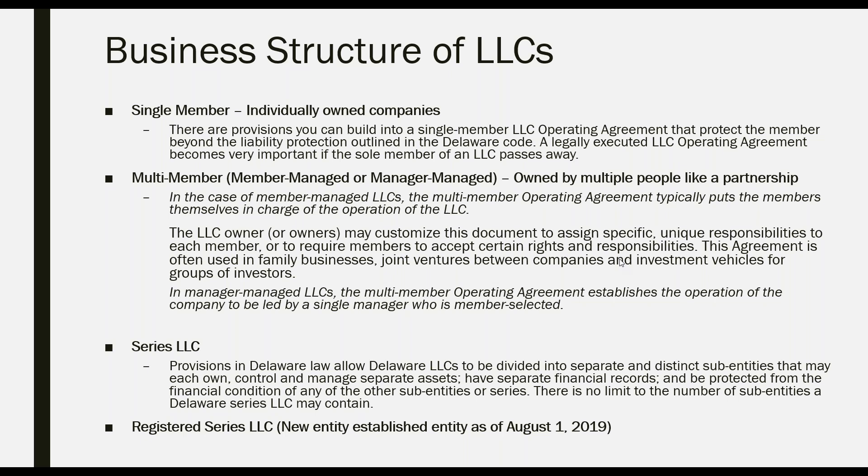A question came in: for a single member LLC, can you pre-establish a transfer to other members over time? The LLC operating agreement has no particular structure, so you can determine how you are going to transfer ownership down the line — including having a succession plan if you're a family-owned business. It can be drawn up exactly the way you want it, and does not need to be disclosed to the state of Delaware or to Harvard Business Services.